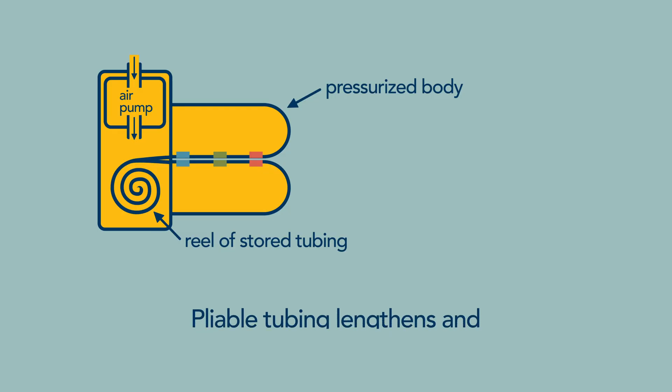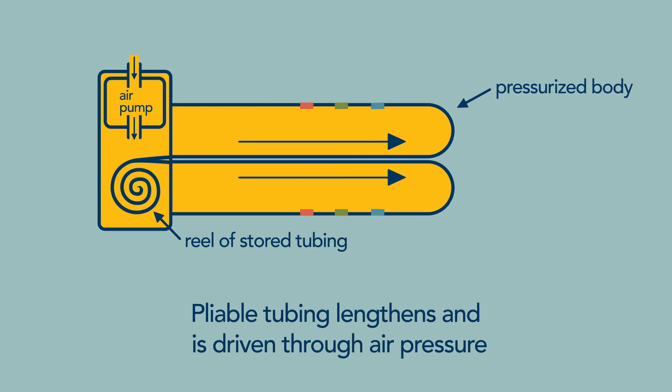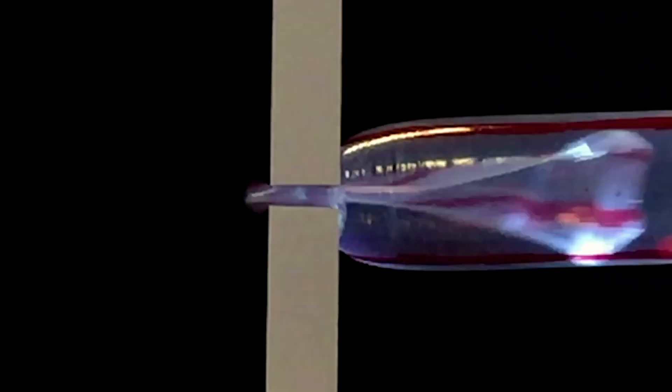In my lab, we're developing a soft robot that grows. Sort of like a vine, our robot unfurls from its tip to move. Because it's pliable, it can work around objects, bend at different angles, and squeeze into tight spaces.